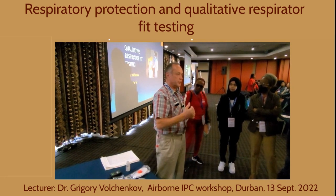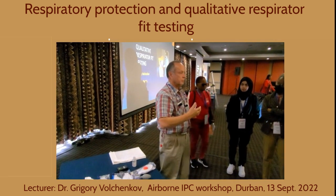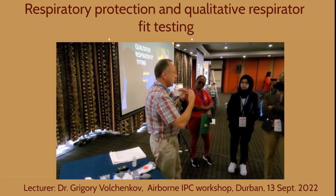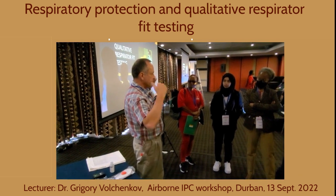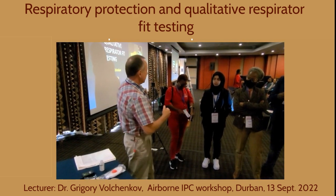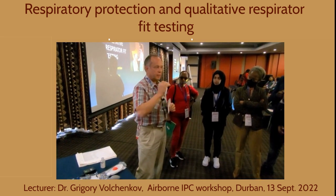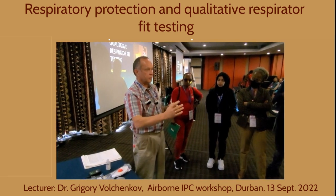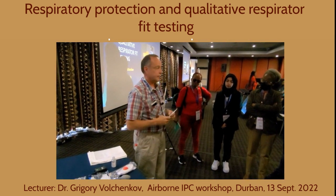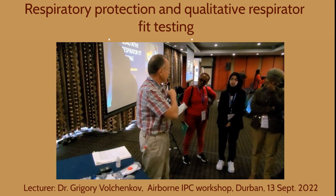To avoid airborne pathogens: a surgical mask is a physical barrier — it stops droplets from spreading and redirects exhaled air from an infectious patient away, so it doesn't create high concentration in the face of another person. If we breathe high concentration of air directly from an infectious patient it's highly dangerous. A surgical mask reduces risk by about 50%, which is not enough. In high-risk areas we need to use a respirator.